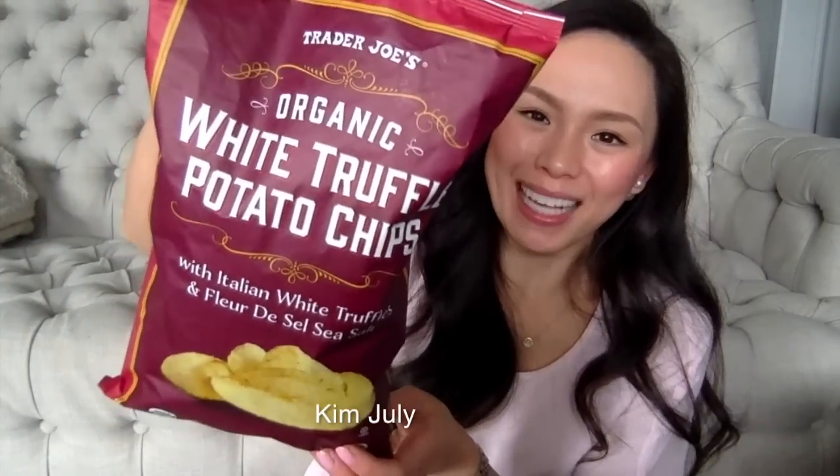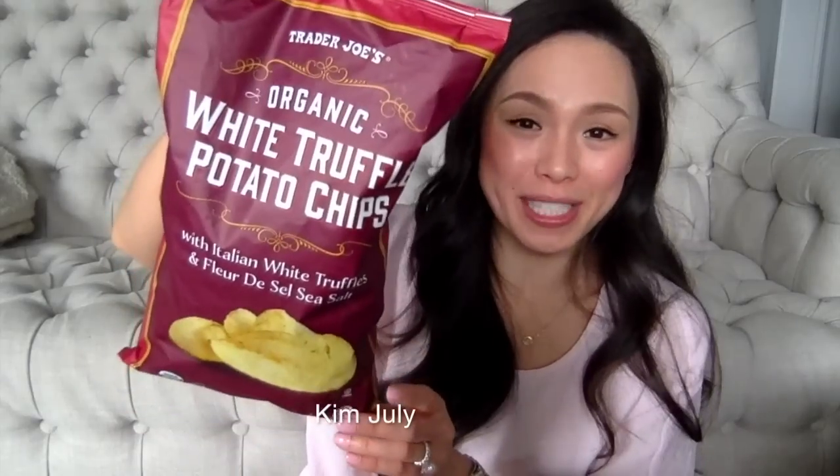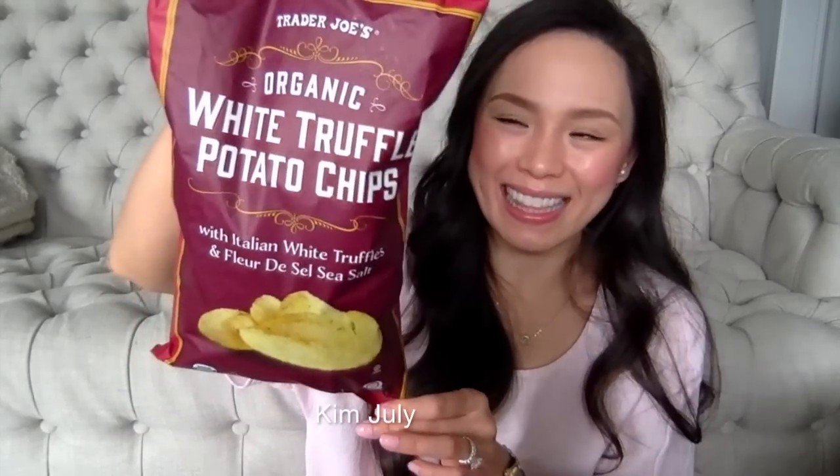Now moving on to the next bag — here I have the organic white truffle potato chips with Italian white truffles and fleur de sel sea salt. This was actually thrown into my basket by my husband, and I'm sure he's going to love them. He's been waiting to eat these, but I told him not to yet because I needed to film this video.